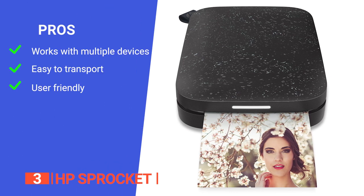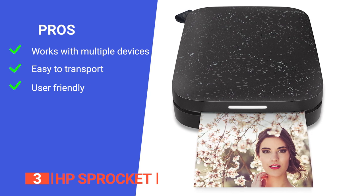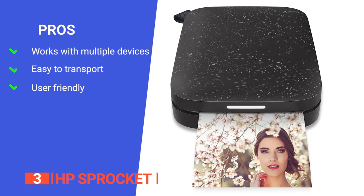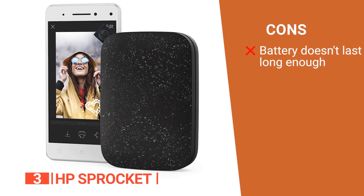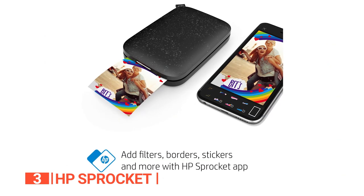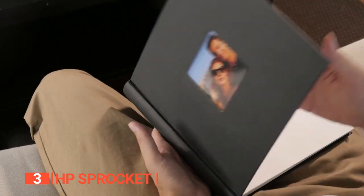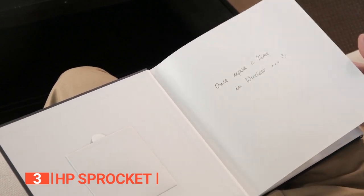Its pros are: it connects to multiple devices at the same time; it has a slim and portable design that's ideal for travel; and the app is easy and fun to use. However, the battery life is pretty mediocre. The HP Sprocket is a well-designed unit that allows multiple connections at the same time, making it ideal for small groups to print photos of memorable moments together while on a trip.